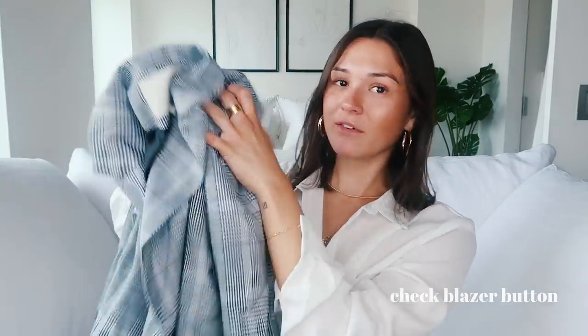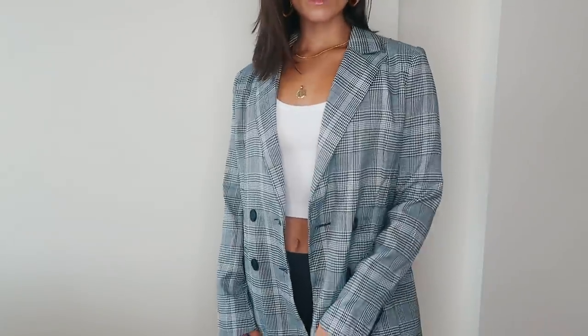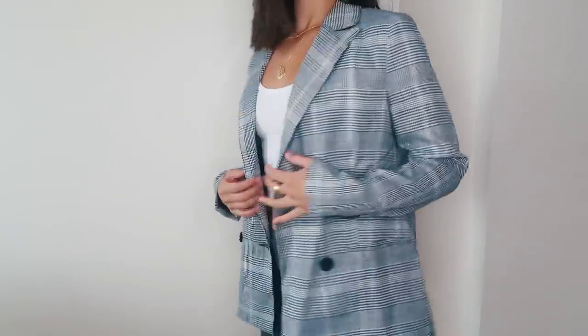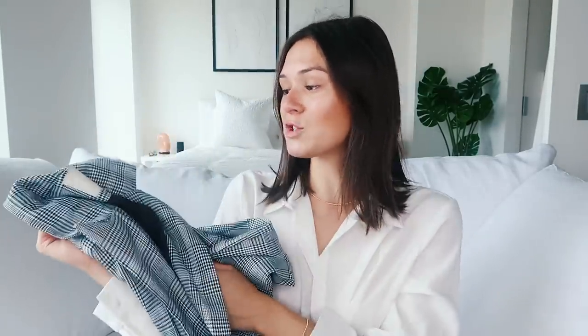I also picked up this jacket — it's just a black and white oversized blazer. I actually paired mine with a tank top and biker shorts, which you'll see in the try-on. I think this is so cute — you can really just throw it over your outfit when you're on the go, running to get a coffee in the morning when it's still a little bit chilly. I love this style right now. I got it in a size medium so it's a little bigger and more oversized and not too fitted on me.